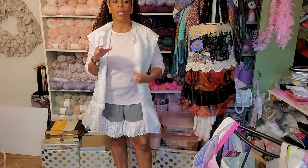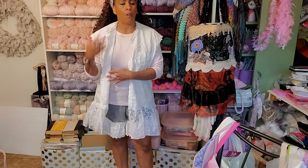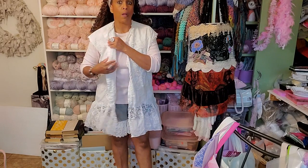Wherever you see lace — if you see it on the bottom of a skirt, on the bottom of a blouse, on a sheet with ruffles — get it. If you see a bed ruffle, get it. All this stuff, especially from the thrift store.